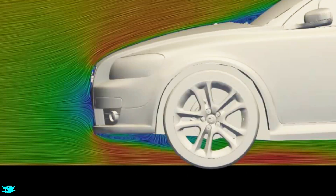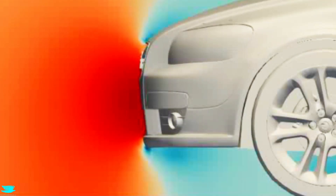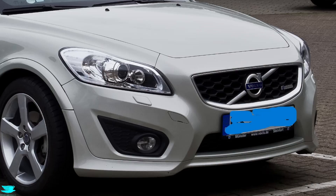The front face is okay — not great, not bad. We do get flow deceleration on the face, which comes with high pressure that pushes the car back and increases drag. But one major benefit in the C30's favor is that the face is quite small, partly because it has a fairly small engine. This helps minimize the drag produced at the front.